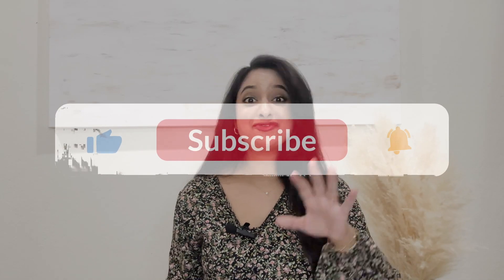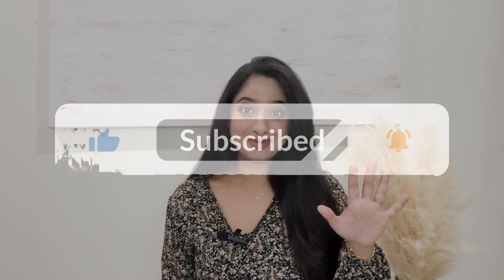Hello everyone, welcome back to my channel. Today I have an exciting video for you: 5 pregnancy must-haves from Amazon that are not maternity wear but perfect for your growing bump.